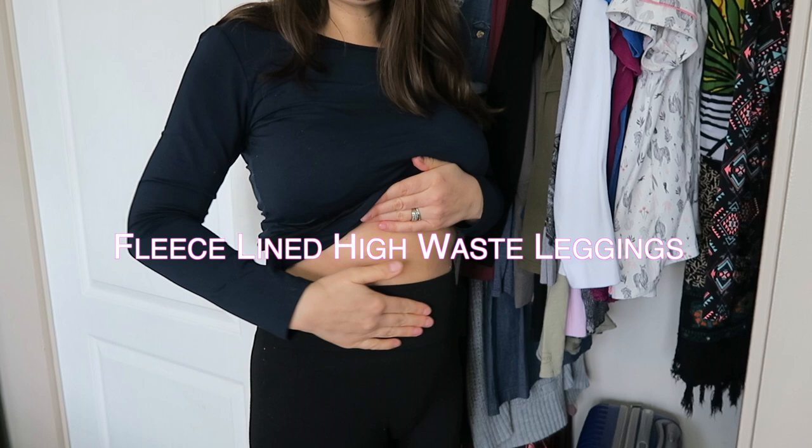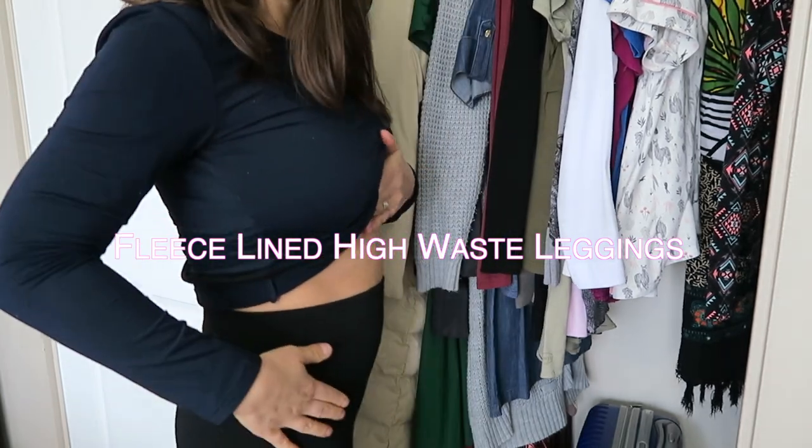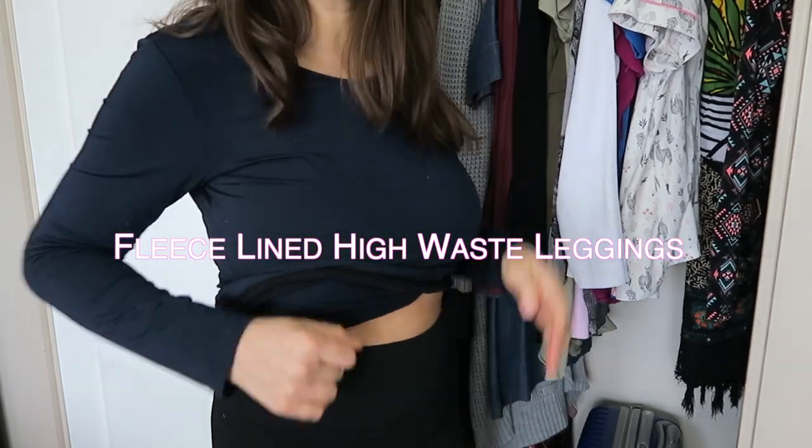Another staple piece that I have are these leggings. These leggings actually come up all the way to here. This is basically a much thicker part of fabric right here that holds things in. These are fleece lined and I actually own two pairs because I use them so much.